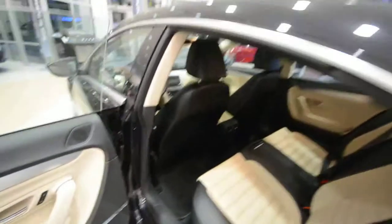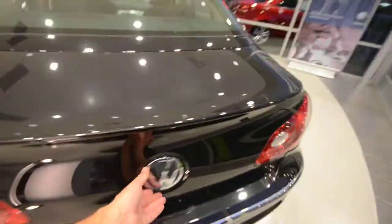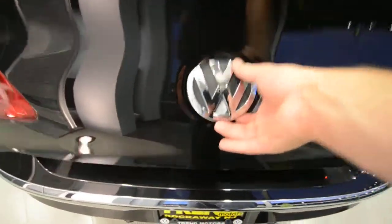The trunk is huge in this car. You've got storage on the sides as well, and underneath it all you still have a full-size spare tire. Hopefully you never have to use it, but it's good to know it's there. And did you see how I opened it? The release is built right into the bumper — very cool.